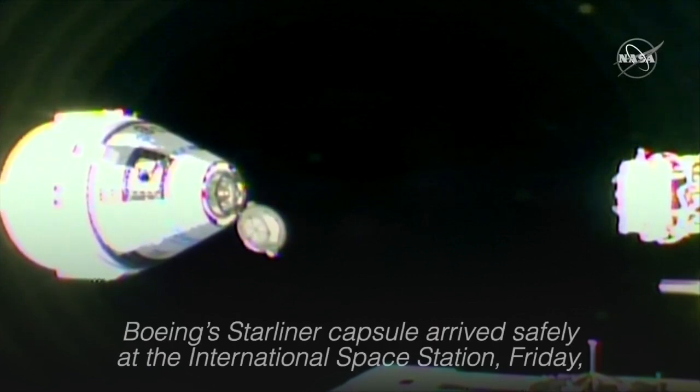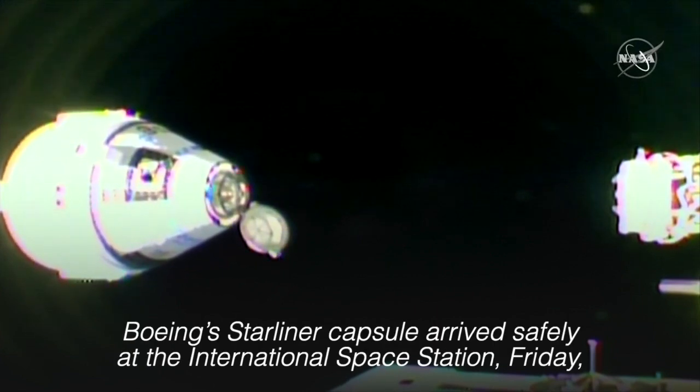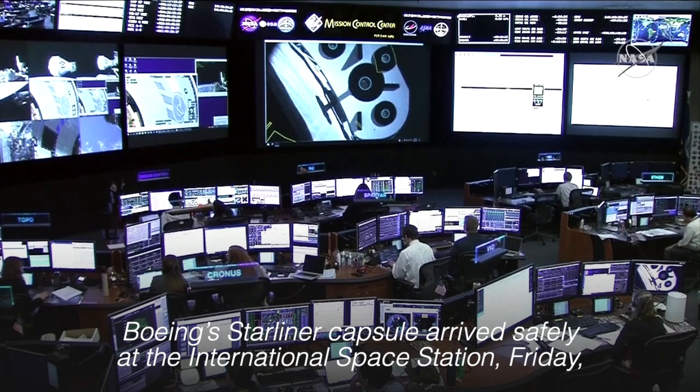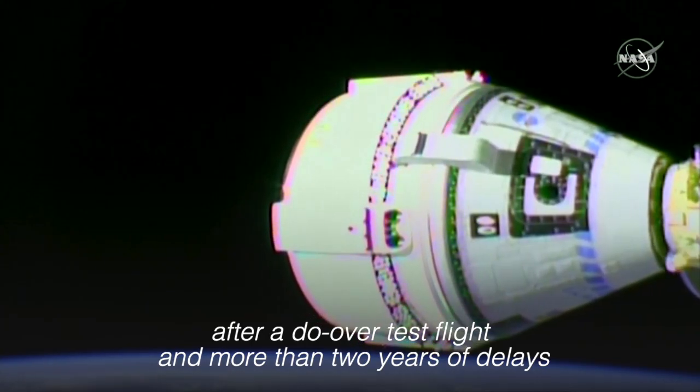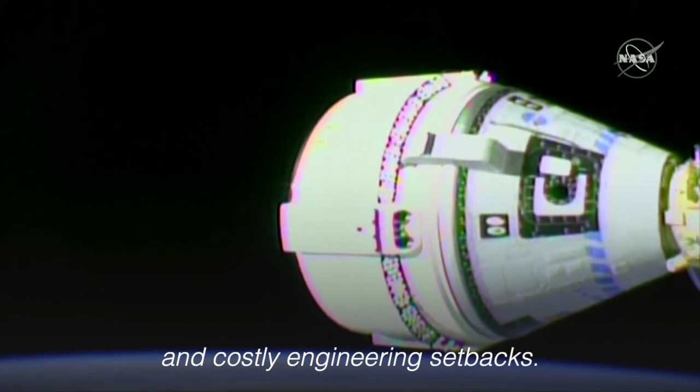Nine meters to the International Space Station. Boeing's Starliner capsule arrived safely at the International Space Station Friday after a do-over test flight and more than two years of delays and costly engineering setbacks.